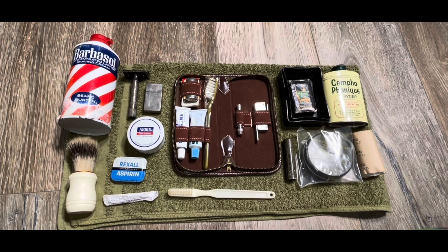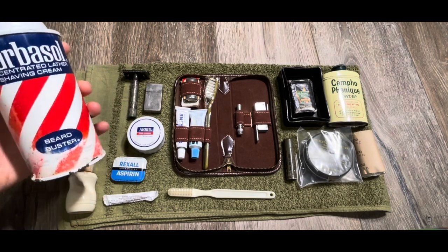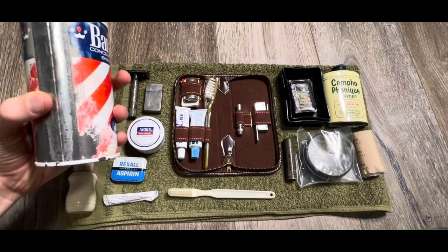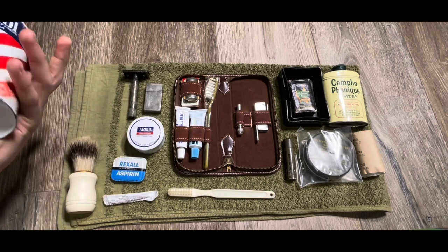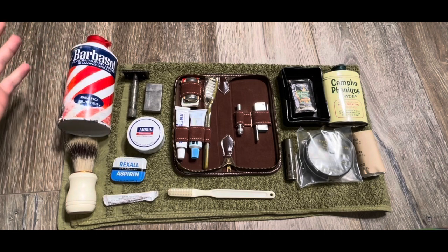Starting out in the top left corner, I've just got a big old can of Barbasol. I got this at an antique store. I'm pretty sure it's from the 70s or before because it has this type of seam on the can, and it was like only 98 cents. There's still stuff in here, so it's pretty cool. It was only like four bucks, so I picked that up right away — pretty nice steal.